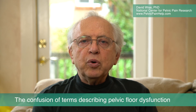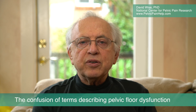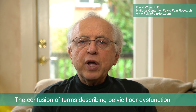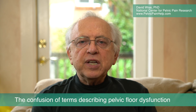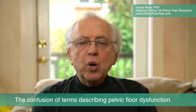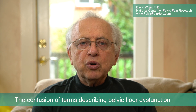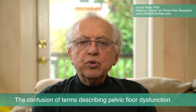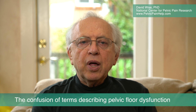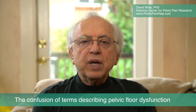Regardless of location of pain and symptoms, the therapeutic goal of the Wise-Anderson Protocol is to train patients to release the tenderness in the tissue of their pelvic muscles — whether this tenderness is posterior, anterior, or both — and critically, to regularly reduce the nervous arousal that tightens and perpetuates the muscles that create these symptoms.